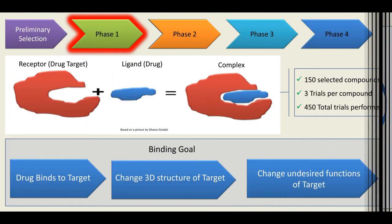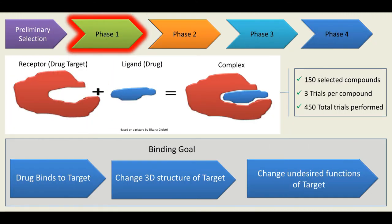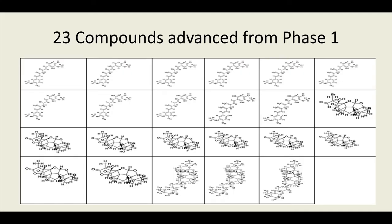In phase one, I tested binding energies of both the ligand, or the binding agent, and the drug targets. I did three trials each for a total of 450 trials, and from these I selected the top 23 with the best binding energies to move to phase two.